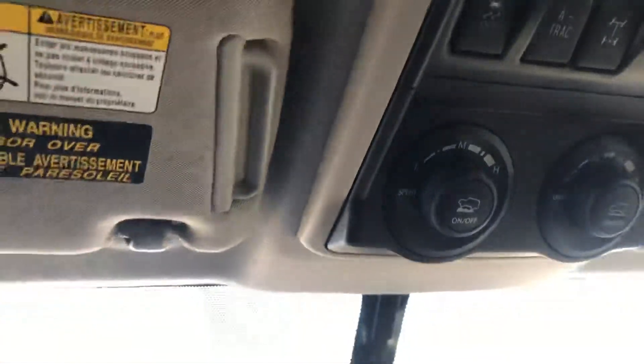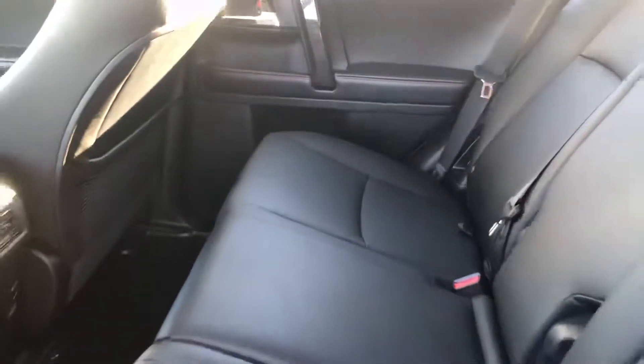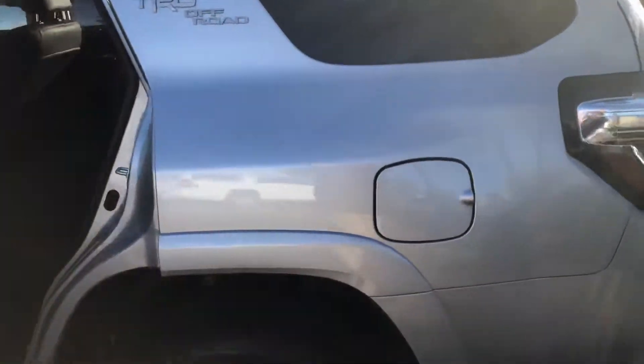Volume controls, and all the controls up here too, with the locking differential. Power driver seat, power windows, power locks, rear air, a couple charging spots — this is the TRD Off-Road.